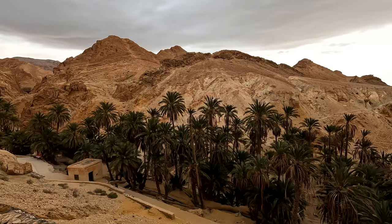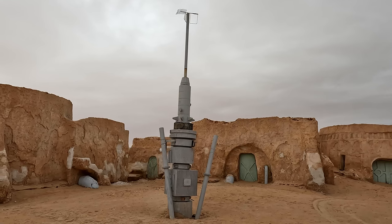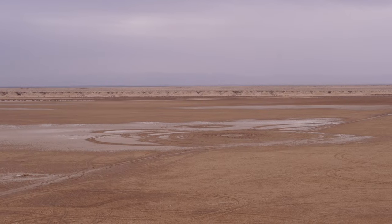Today, we will visit the mountain oasis of Shibika, Tamarza, the canyon of Midas, and a visit to the original movie set of Star Wars in the middle of the desert.